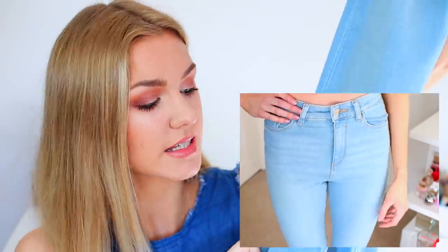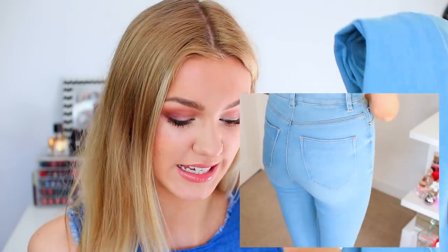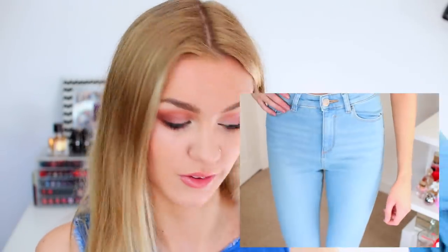Also from ASOS I picked up a pair of jeans. These are ASOS's own jeans from their tall range — they are light wash denim with rips in the knees. Actually I think there's only one rip; I don't think there's a rip on the other side which is a bit weird. You'll see them in the try-on clip.